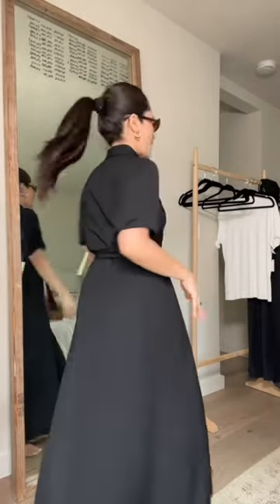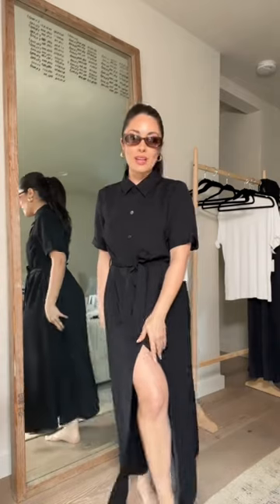This dress is super chic with these sunnies. It's a size small but I feel like an extra small. It definitely needs to be shortened, but it would definitely be a go-to.